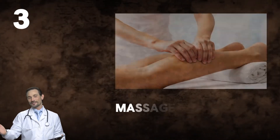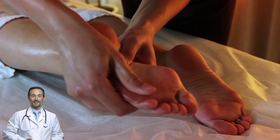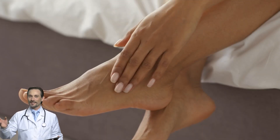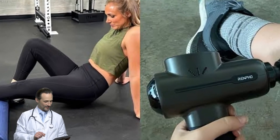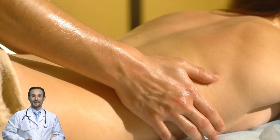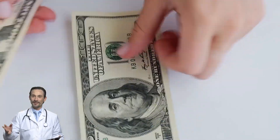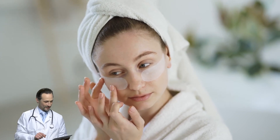Step three: massage your legs before sleep. A quick leg massage before bed helps improve circulation and can prevent cramps from sneaking up on you at night. Use your hands, a foam roller, or a massage gun. If your calves are especially prone to cramping, gently knead the muscles for a couple of minutes before bed. Bonus tip: try using magnesium lotion — applying magnesium directly to your skin before bed can help relax your muscles even more.